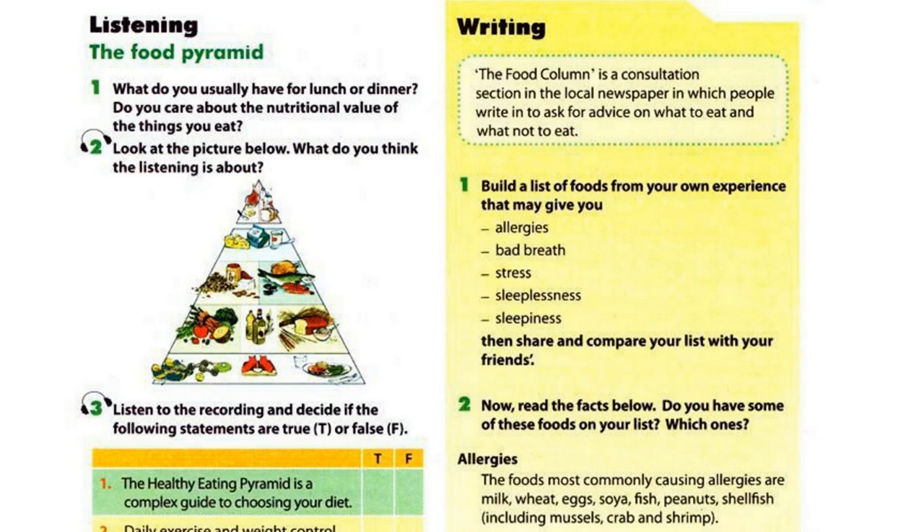Healthy oils like olive and canola are advised in cooking, on salad, and at the table. Complete your meal with a cup of water, or, if you like, tea or coffee with little or no sugar.